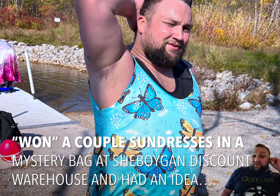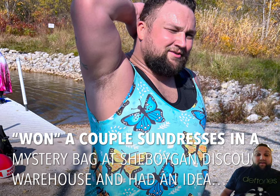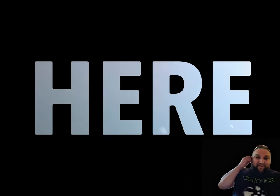As you can see, when we went to the Sheboygan Discount Warehouse and got the mystery bags, in my bag there were a couple of sundresses. And we figured, you know, why not? We can wear sundresses for this dive.